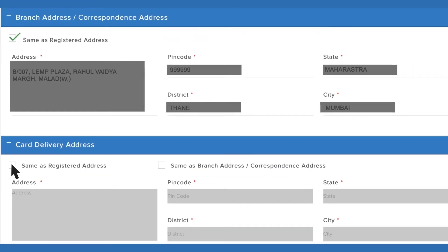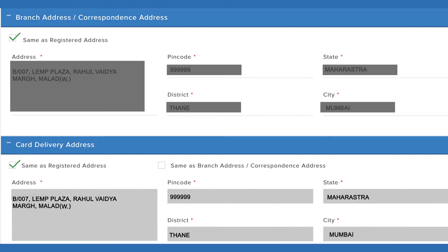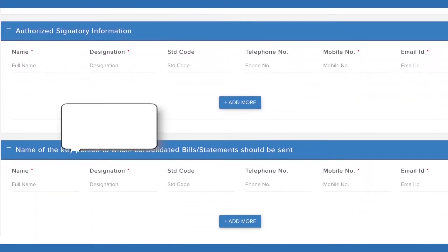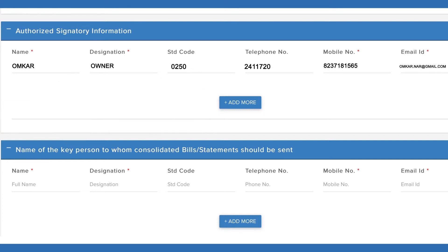If the card delivery address is different from the registered address, kindly fill in the alternate address. Enter Authorized Signatory Information. In case of more than one signatory, click on Add More.